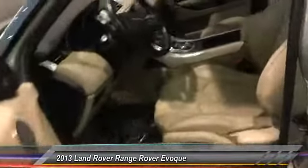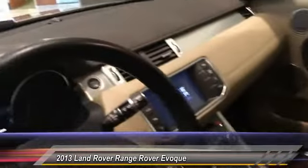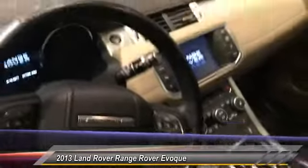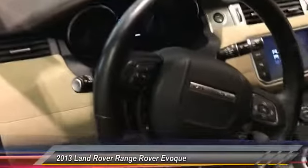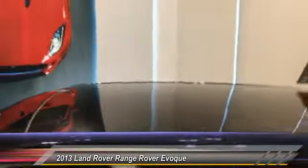You've got heated seats, steering wheel, and windshield washer jets. You've got a screen display, Bluetooth, computer audio, and your phone calls. You've got steering wheel controls and memory seats. Full panoramic fixed sunroof.